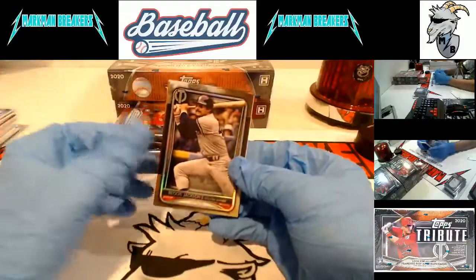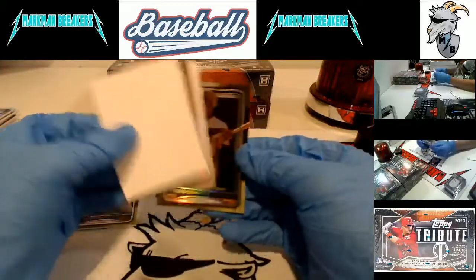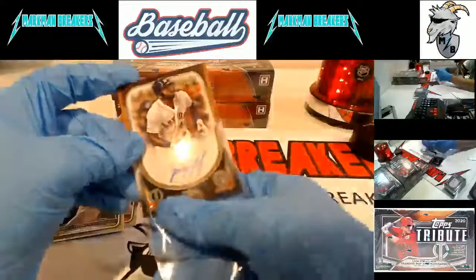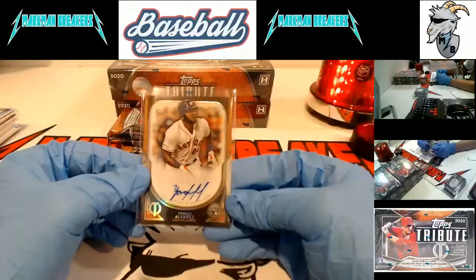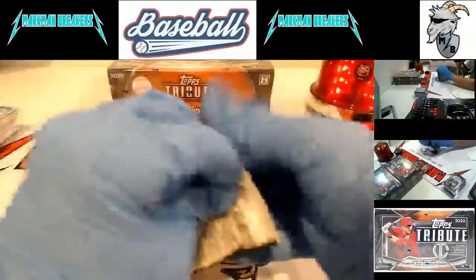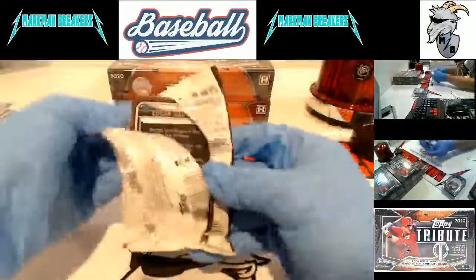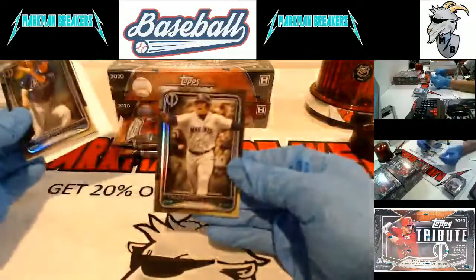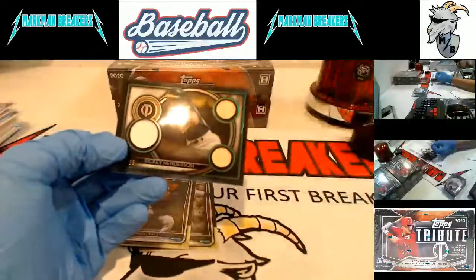A.J. Puck is in there. Rickey Henderson we pulled yesterday, Reggie Jackson - we pulled a dual Reggie Jackson, Rickey Henderson memorabilia card the other day. Roberto Clemente. And Yordan Alvarez - nice, for the Astros. Yordan Alvarez autograph rookie numbered to 99. Got my boy on the back - Edgar. Brandon Lowe. Oh Carl, you had Astros again - awesome, I'm glad we hit that for you.